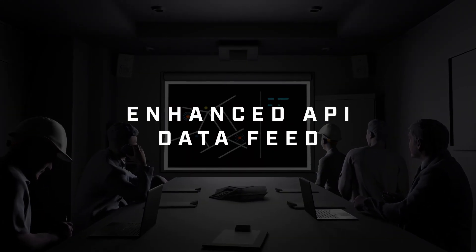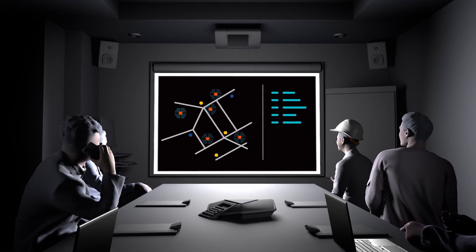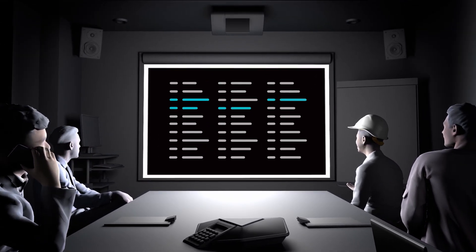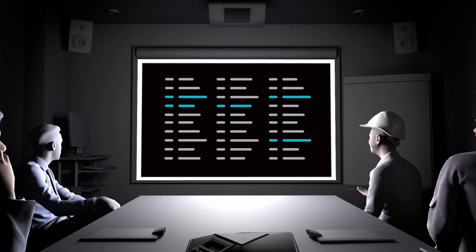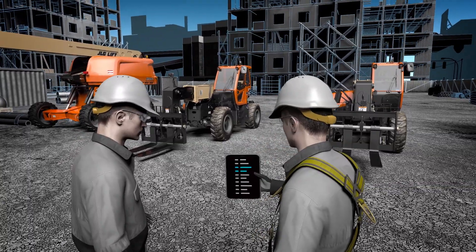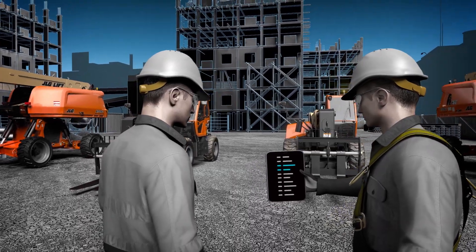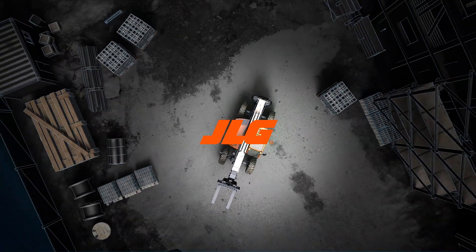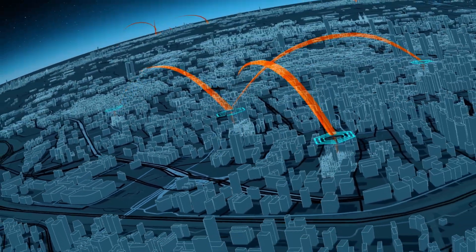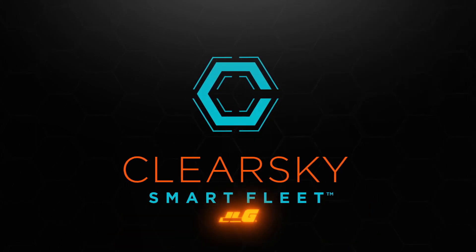Finally, for those that have an in-house telematics system, you'll be happy to know ClearSky Smart Fleet offers an easily integrated, enhanced API data feed that combines actionable, JLG-rich data into your ERP system or third-party solution to manage your entire mixed fleet from a single screen anywhere you work. Built by JLG, exclusively for JLG customers – it's better than a new day. It's the all-new ClearSky Smart Fleet from JLG.